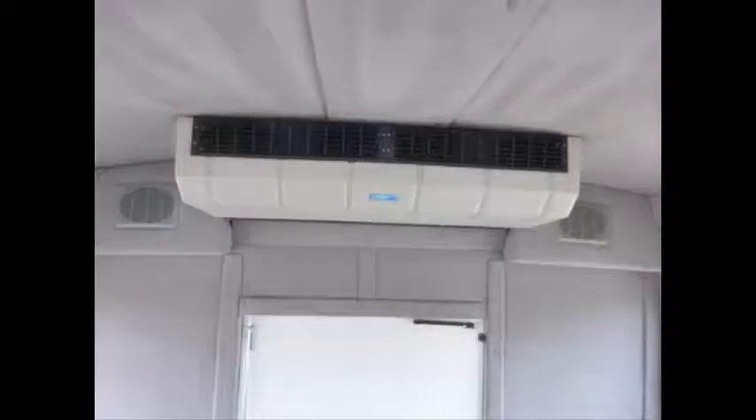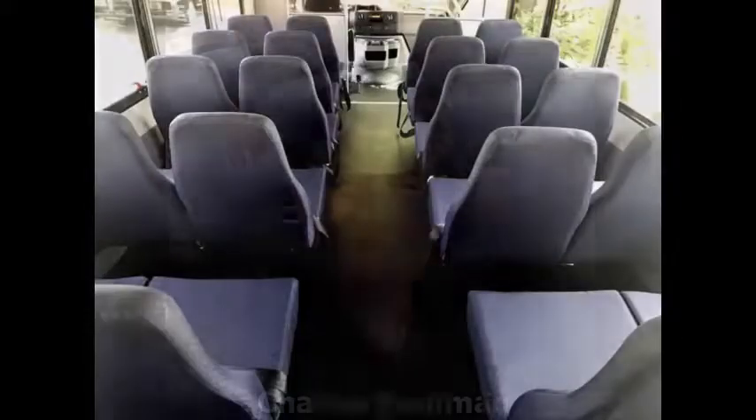A vandal-proof rear door lock is included. The high-capacity front and rear AC blows strong and cool, while the heat works well. The bus has a black rubber transit floor. For more information on our 20-25 passenger bus for sale, call Charlie at 516-333-7483, or visit us at www.getanybus.com.